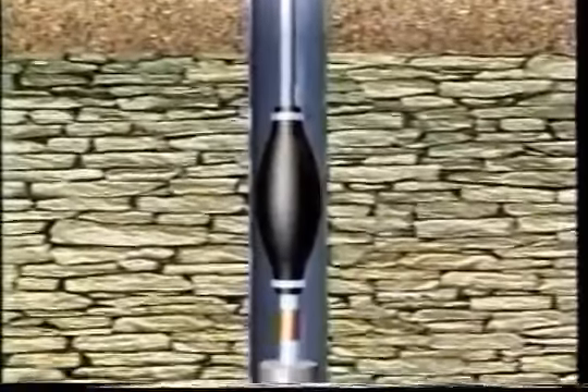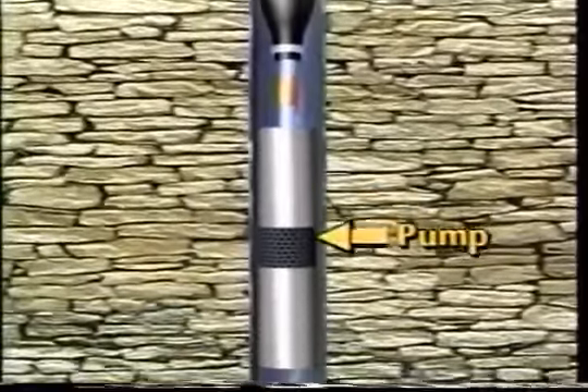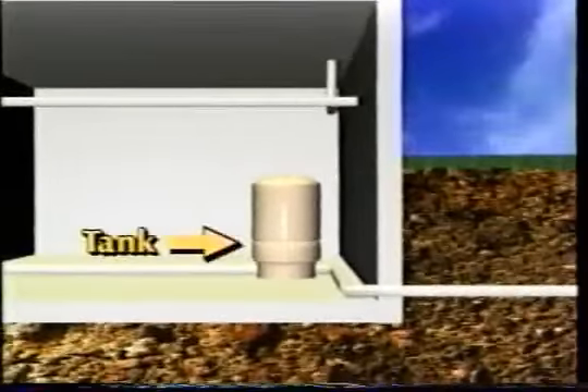Some wells use a well screen to let water in and to keep sand out of the well. A pump is needed to get water out of the well and into the home. Water from the aquifer is pumped from the well into a pressurized tank which stores water for use when the pump is not running.